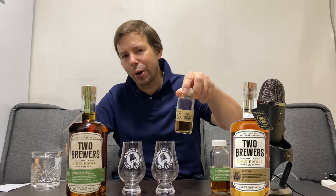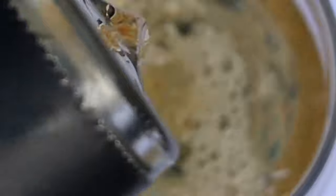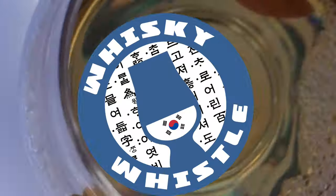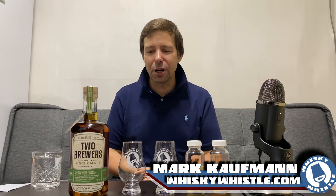Two Brewers Peated Release 25 versus their Special Cask Release Number One — a peated single cask, cask strength whiskey. How are these and which one takes the cake? Stay tuned for the Whiskey Whistle. Greetings, my whiskey people. Annyeonghaseyo. Mark here on Whiskey Whistle in Seoul, South Korea — the center of Northeast Asia — bringing you a two-up of Two Brewers.